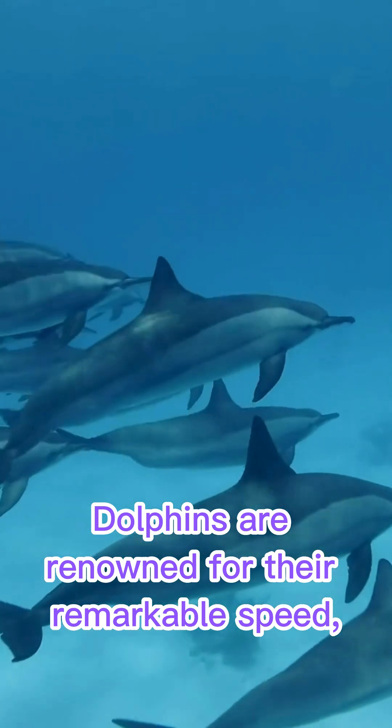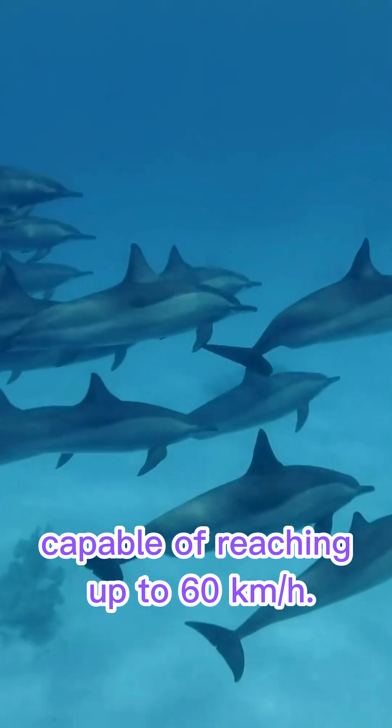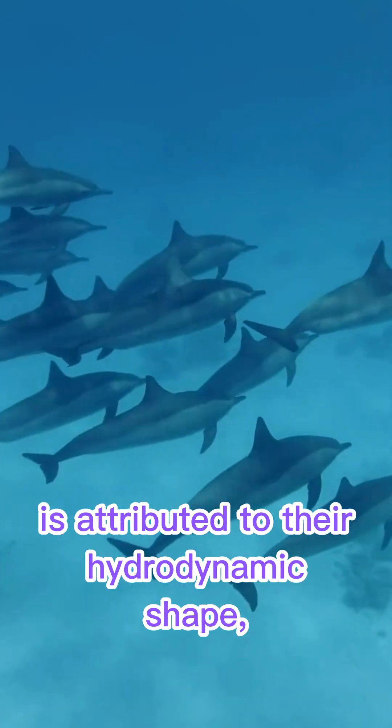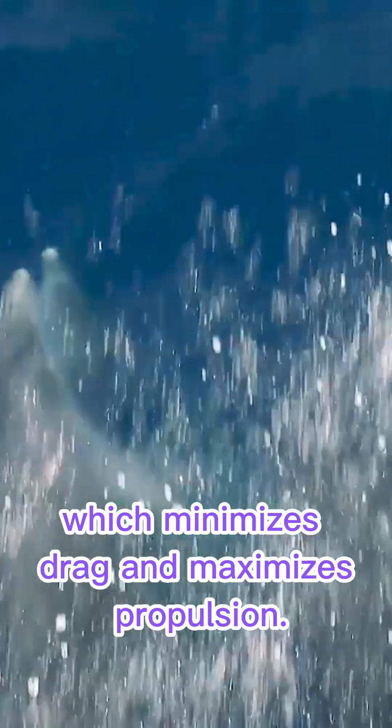Dolphins are renowned for their remarkable speed, capable of reaching up to 60 kilometers per hour. This impressive swimming performance is attributed to their hydrodynamic shape, which minimizes drag and maximizes propulsion.